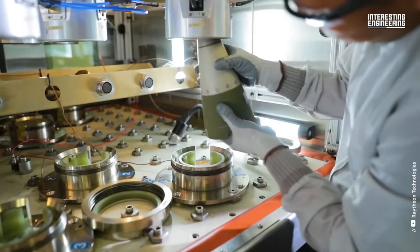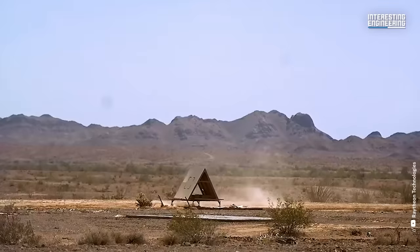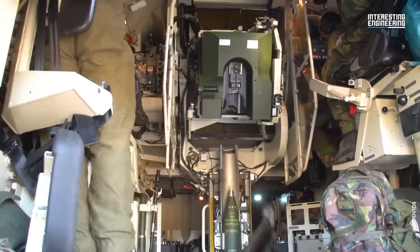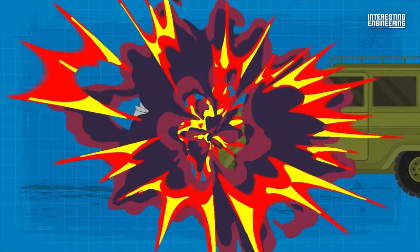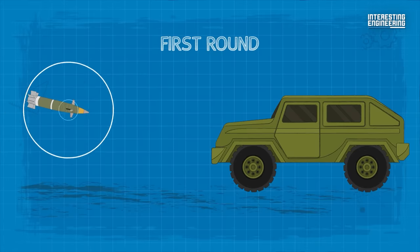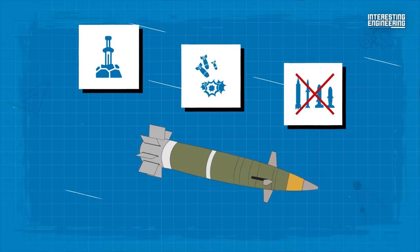The Excalibur's cutting-edge design includes three fuse options — point detonation, point detonation delay, and height of burst — which can be chosen based on the nature of the target and surrounding battlefield conditions. This versatility ensures usability in a variety of weather conditions and terrains. When the shell reaches its target, depending on the selected fuse option, it detonates on impact, shortly after impact, or at a preset altitude. The first-round effects on target are substantial, and the precise accuracy helps minimize collateral damage and the number of rounds required to engage targets.